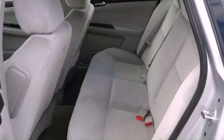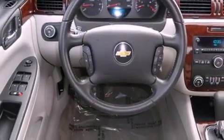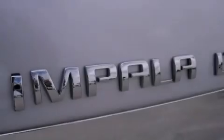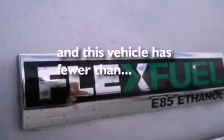Features include aluminum wheels, a low-tire pressure indicator, traction control and stability control systems, a CD player, a leather-wrapped steering wheel, an illuminated driver's side vanity mirror, an engine immobilizer theft deterrent system, an anti-lock braking system, a power driver's seat, and this vehicle has fewer than 39,000 miles on the odometer.